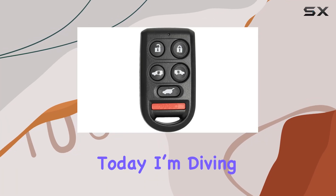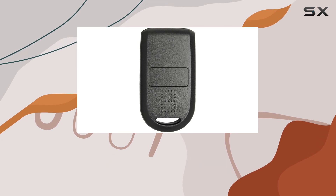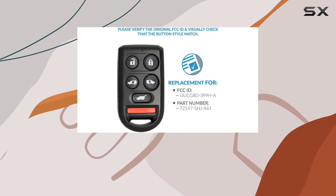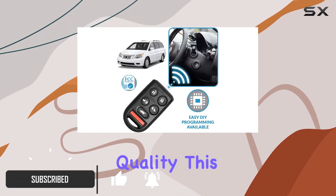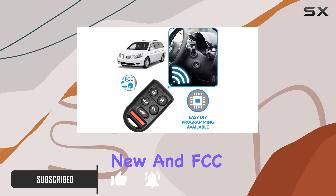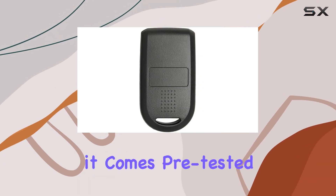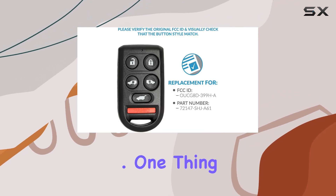Hey everyone, today I'm diving into the Keyless to Go replacement keyless entry remote car key fob for select Honda Odyssey vehicles. If you've lost or broken your remote, this might just be the solution you need. This fob is brand new and FCC registered, so you can trust it to perform just like the original. Plus, it comes pre-tested with batteries included, so you're good to go right out of the box.